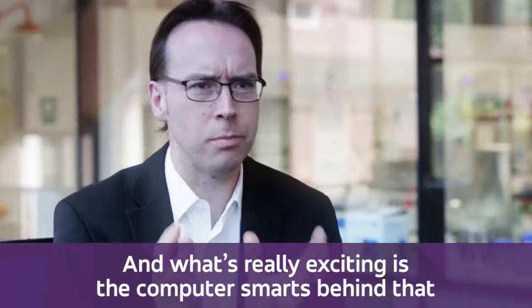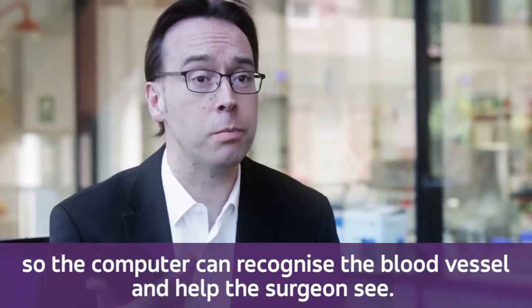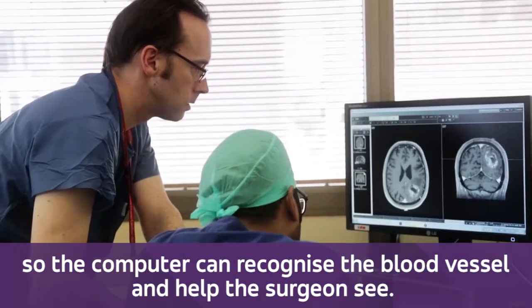What's really exciting is the computer smarts behind that — the computer can recognise the blood vessel and help the surgeon see.